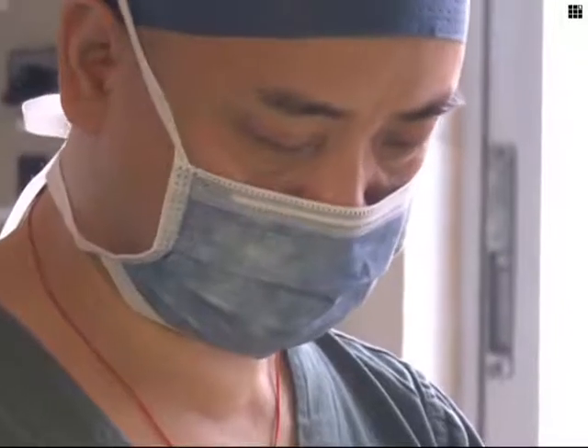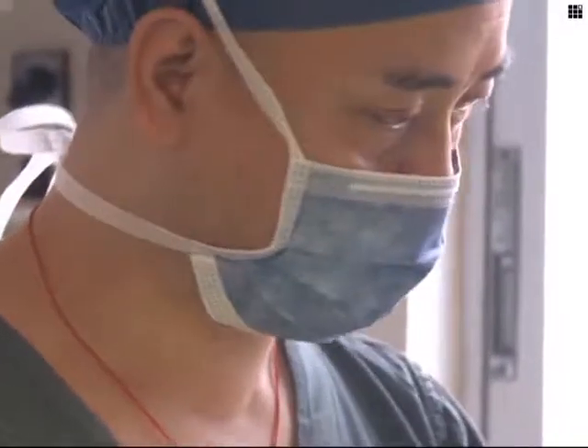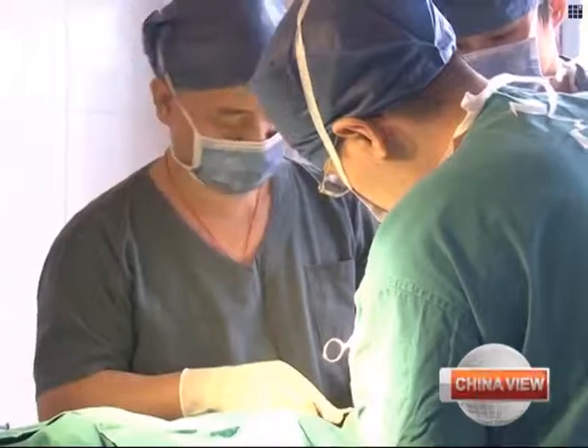It's not the first time surgeons have grown appendages on other parts of the body. Last year, a British businessman who lost his nose to cancer had a new nose grown on his arm.